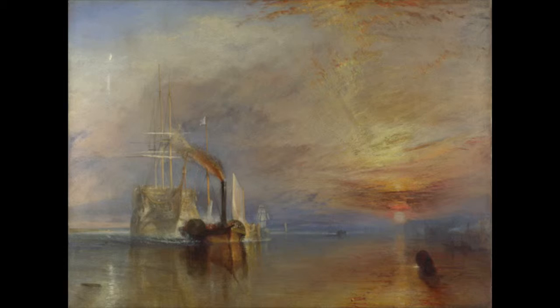This ship had been involved in many different battles, including one of the Napoleonic Wars, where it played a key role in England's victory against Napoleon's forces. However, the ship was past its glory days and was going to be made into scraps and replaced by a better ship.